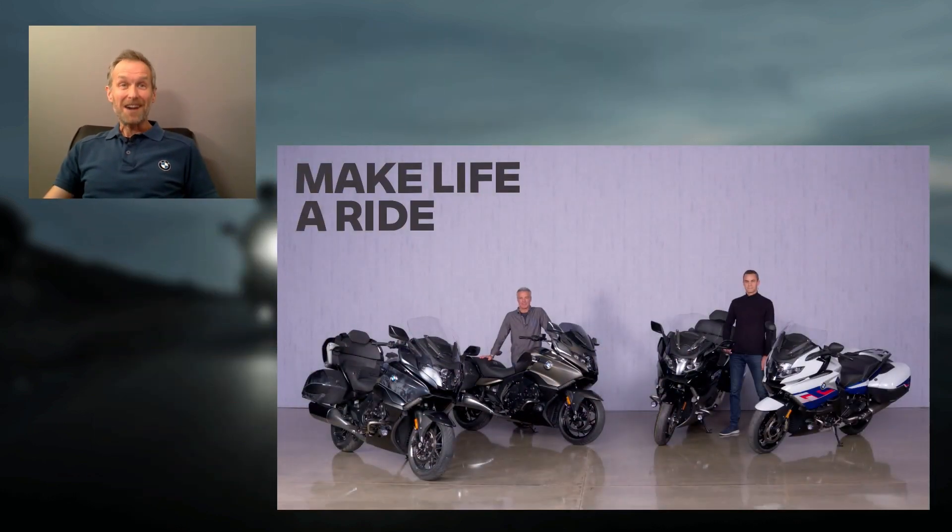Here to tell us more about the K1600 series and the six-cylinder riding experience in general are our two special guests in the studio, Timo Resch and Hannes Janka. Great to see you both. You've done really well to fit four new models into a single studio. BMW bikes don't come much bigger than these. So Timo, maybe you can start by giving us a brief overview of the new bikes and where they fit into the model range.